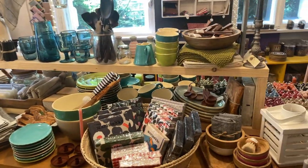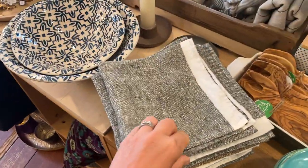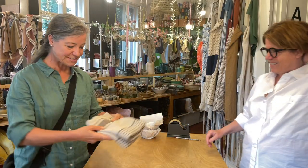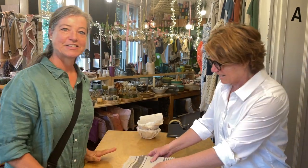Now we're gonna look for those tea towels I wanted. Here's more linen, but that's not the one I was looking for, so let's see where I can find them. Okay, I think I found something — I would like to buy these two linen towels. I'm gonna buy these beautiful linen towels.